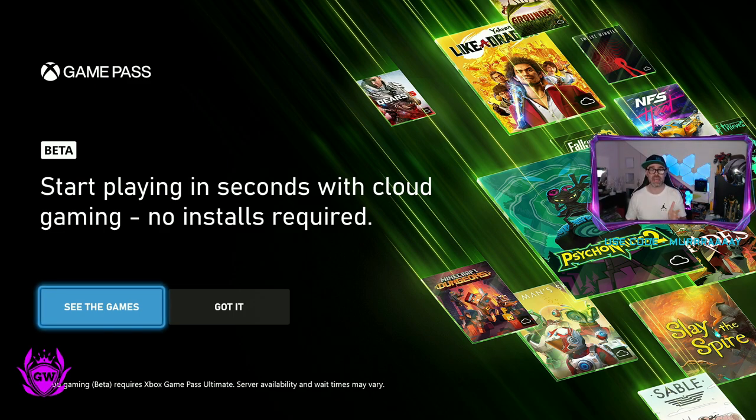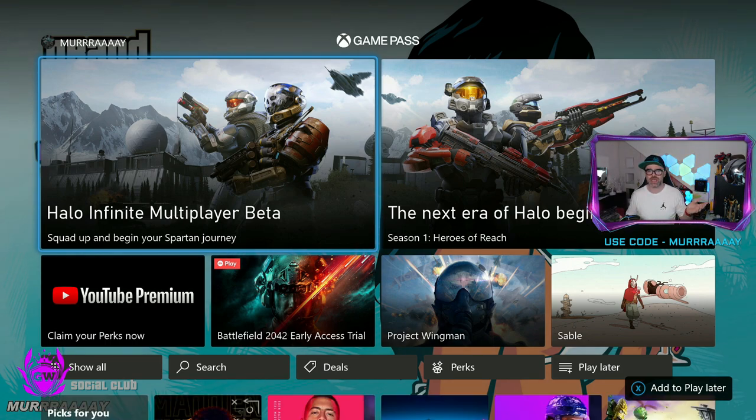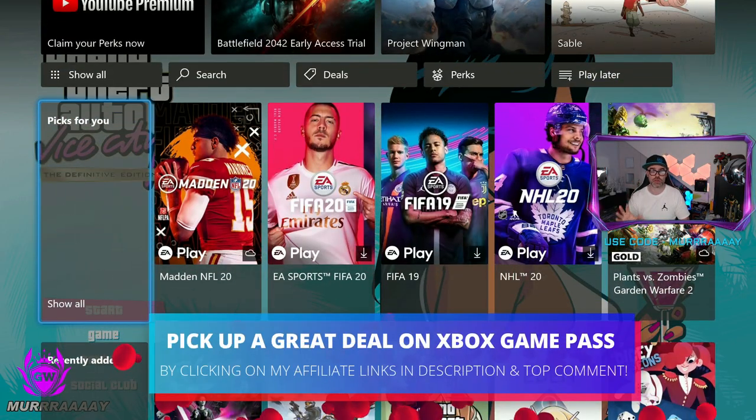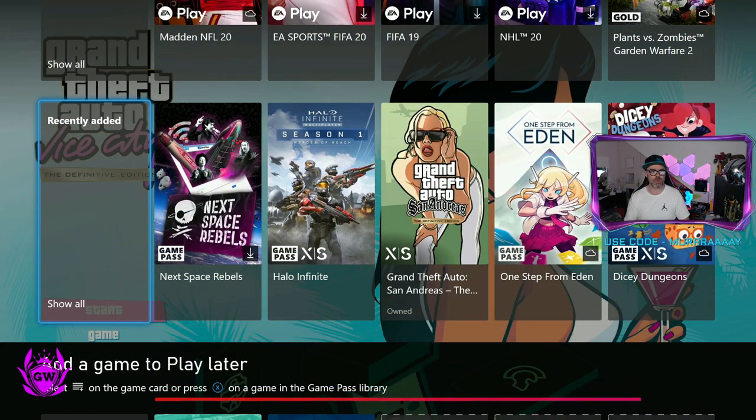This is also amazing in case you're running out of storage space on your Series S, like always happens to me. So we'll go straight into Game Pass — you need Game Pass Ultimate to do this. It's one of the perks included with that subscription service.